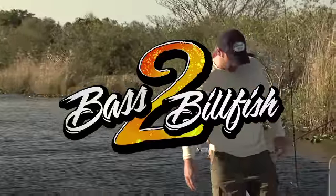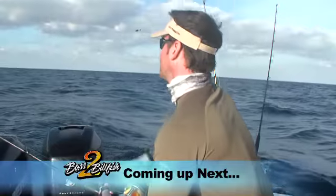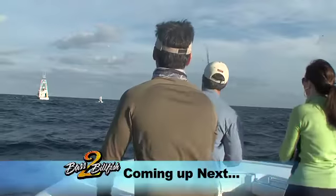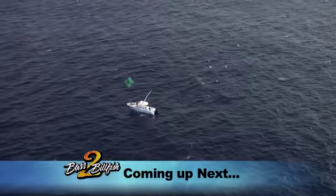Coming up next on Bass to Billfish. Hang on, guys — free jumping right there. Getting a bite right here. Keep reeling, keep going. There it is. Keep reeling. Clark, slow down.